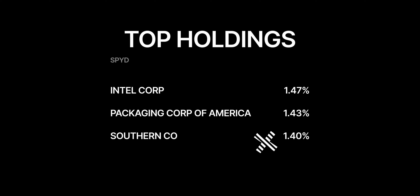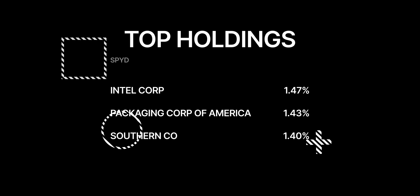SPYD holds 83 stocks, which includes top companies such as Intel Corp, Packaging Corp of America, Southern Co., and more. Their top 10 holdings make up about 14.39% of the total portfolio. It is passively managed, and it categorizes as qualified dividends.